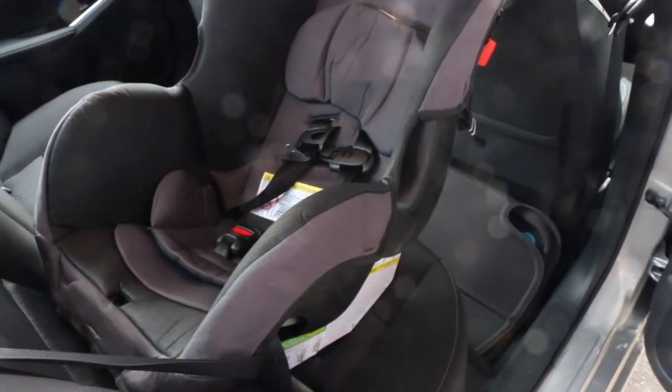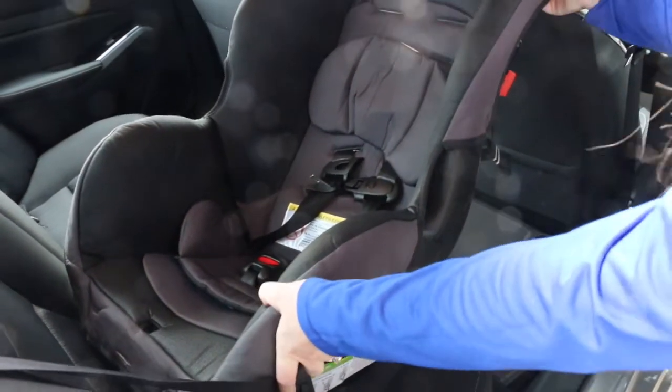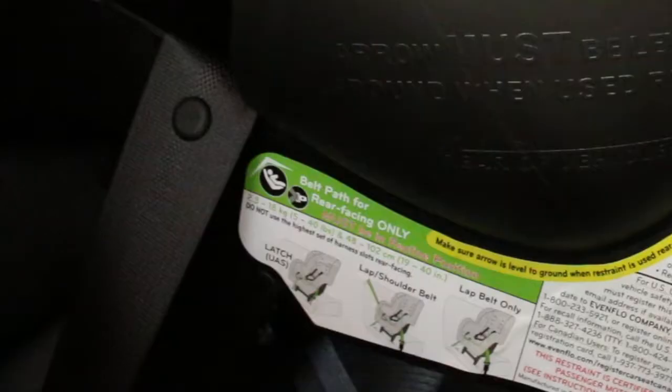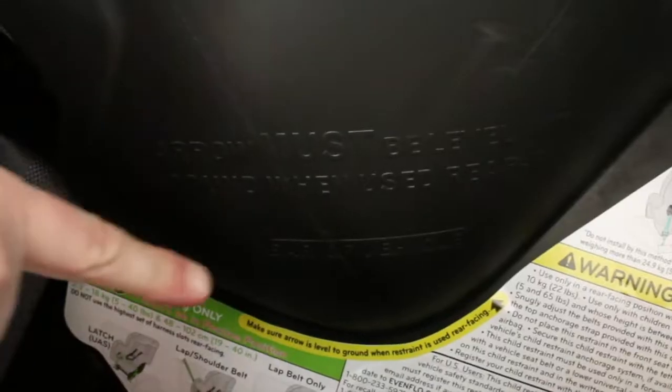To ensure the car seat is installed correctly, it must not move more than one inch from side to side or front to back. Also check to make sure the recline stand is in the recline position and the level arrow is level with the ground.